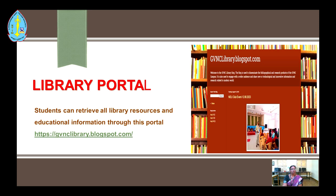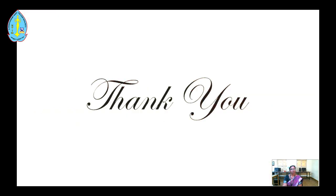We have launched a Library Portal where students can retrieve all library resources and educational information. Thank you.